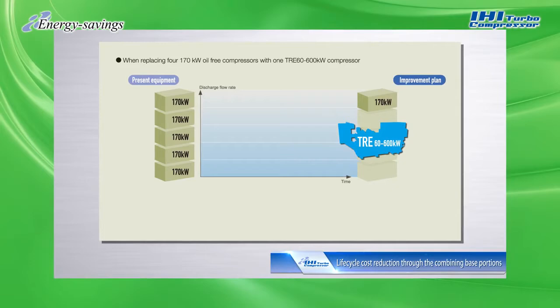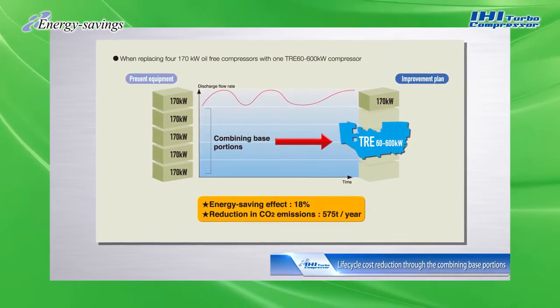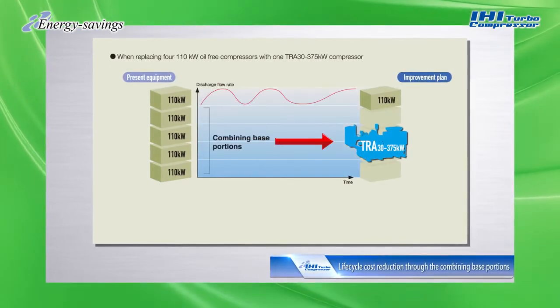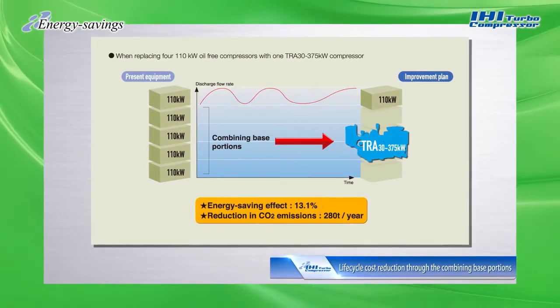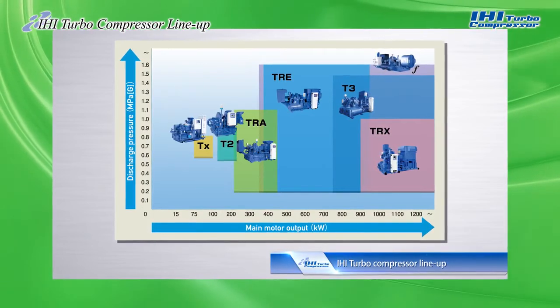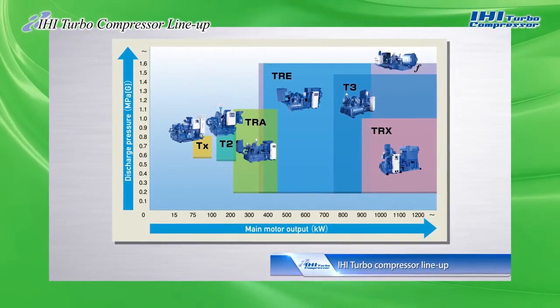Our turbo compressors are highly effective for multiple baseload machines. Combining multiple baseload machines also reduces maintenance costs. IHI turbo compressors are available in many different models to provide optimal solutions that meet customer needs for compressed air.